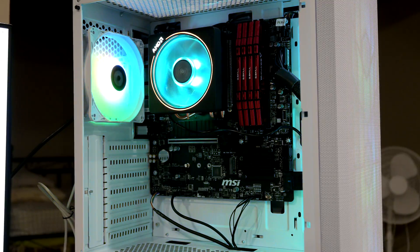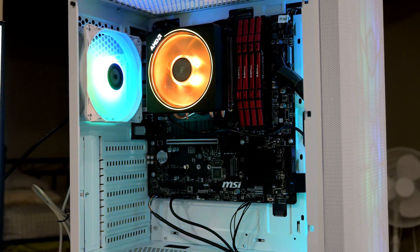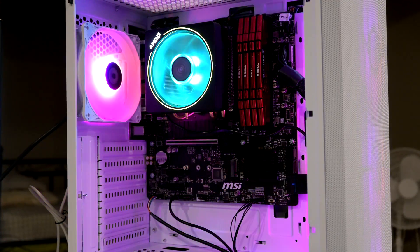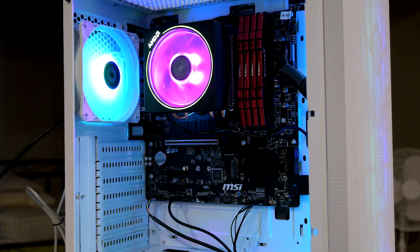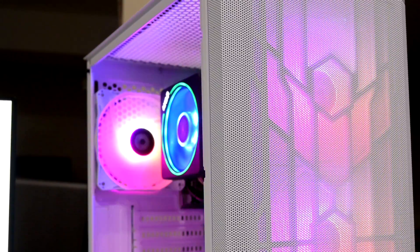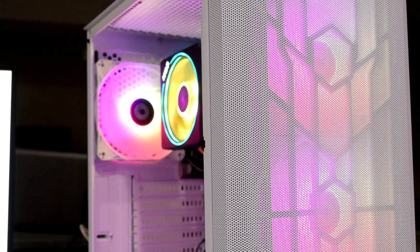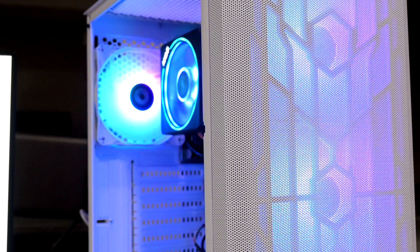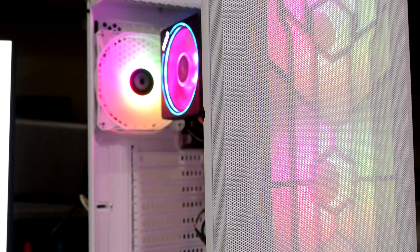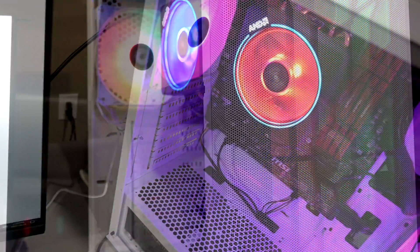Alright guys, we're back and the build turned out really well. The main complaint I had building inside this case was the lack of space to route cables, but we made it work. I was glad the case came with multiple fans already installed, so right from the get-go you have optimal airflow. Aesthetically the build looks pretty good, and with the RGB lighting from the fans and the Wraith Prism, I think the kids will really like it. Now in terms of performance, let's move on to some benchmarks.